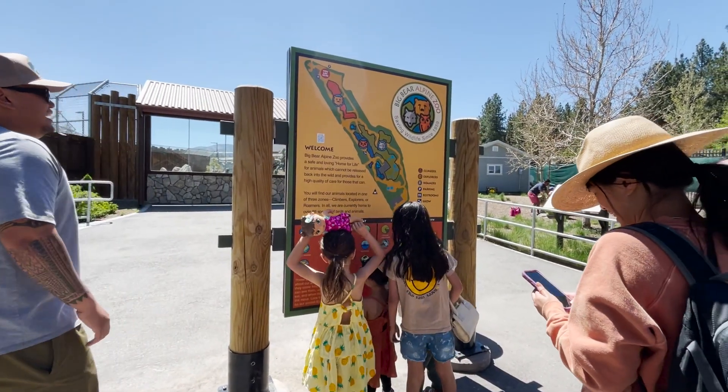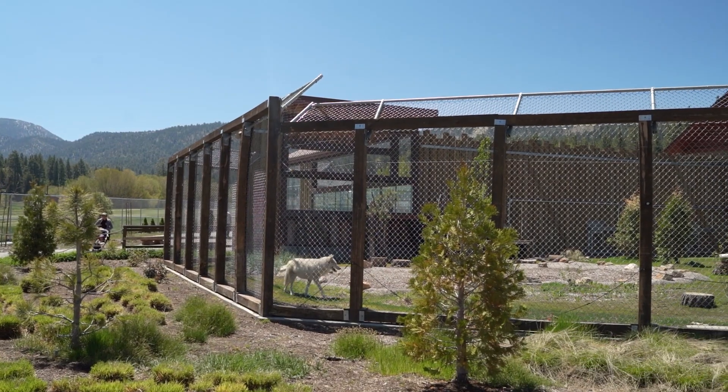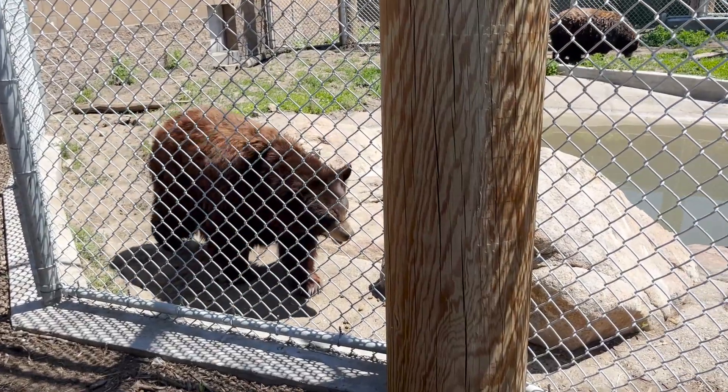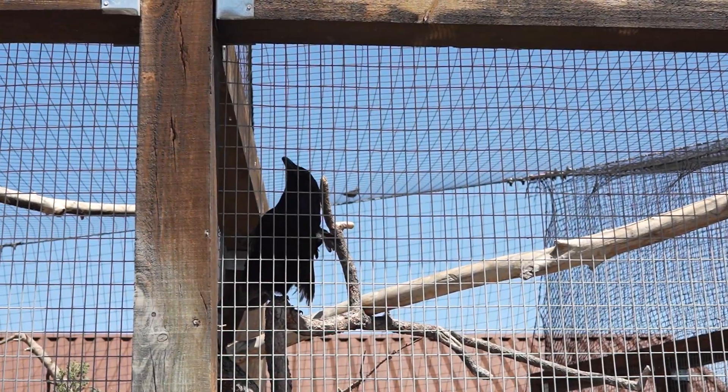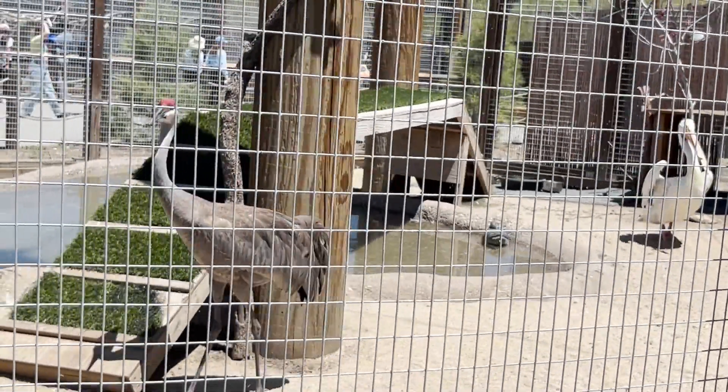Once inside, it's an easy loop to get around the zoo to see all the animals. In total there are currently about three dozen different species living inside the zoo. The snow lynx and bears were the biggest standouts for us, and the rest are relatively common animals found in the Big Bear Valley and others that can live comfortably in the mountain climate.